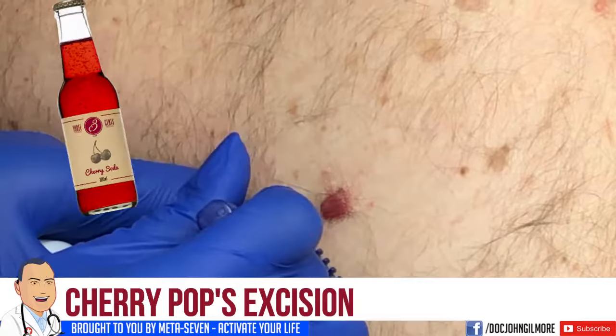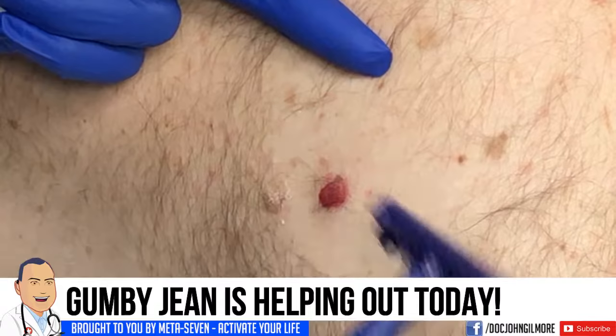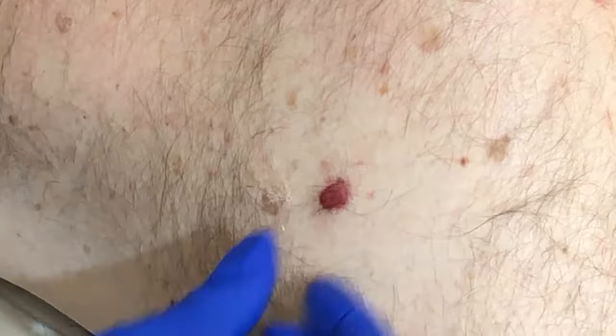I'll make a little video of you getting it ready, Gummy Jean. Hi guys! We've got Joe Linda watching. We've got our patient Cherry Pop. How you doing, Cherry Pop? You're okay. You've got a world of fun on your back there. We're going to take care of that spot. He's like, I'm here.